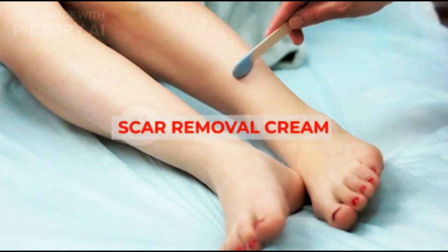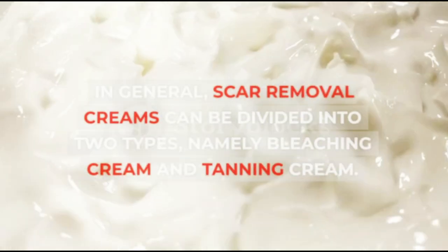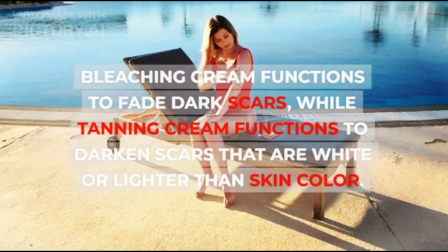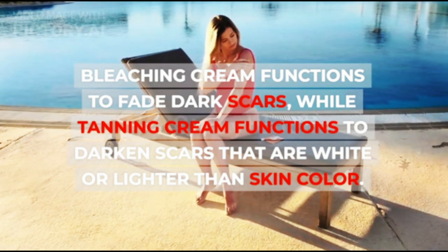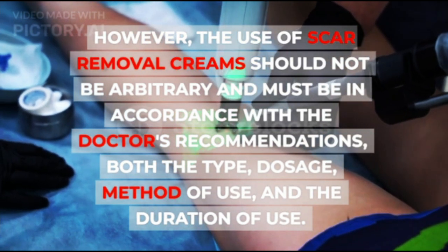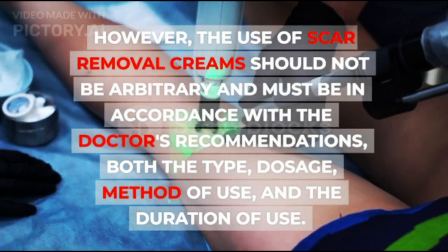1. Scar Removal Cream. One fairly effective way to get rid of scabs is to use a scar removal cream. In general, scar removal creams can be divided into two types: bleaching cream and tanning cream. Bleaching cream functions to fade dark scars, while tanning cream functions to darken scars that are white or lighter than skin color. However, the use of scar removal creams should not be arbitrary and must be in accordance with the doctor's recommendations, including the type, dosage, method of use, and duration of use.